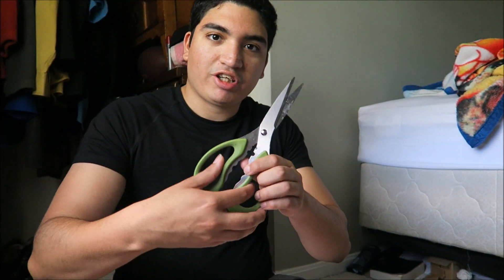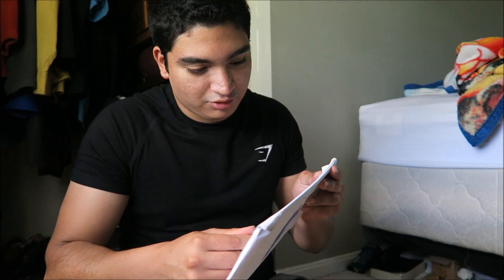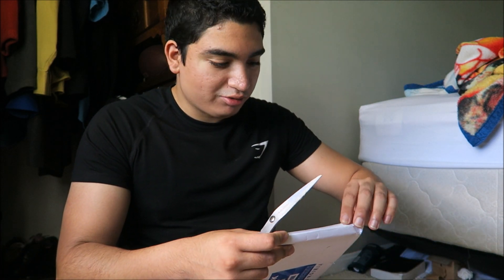So we're going to unbox it. I got these big scissors right here. I'm kind of scratching the license plate trying to get it open. Alright, this is my big license plate reveal, and I'm going to put it on now actually.